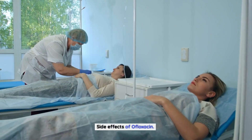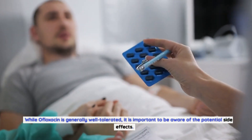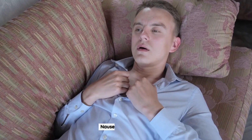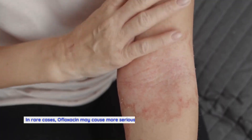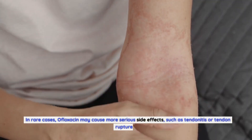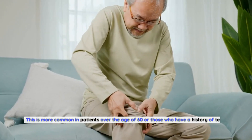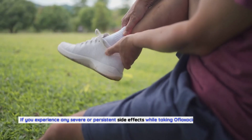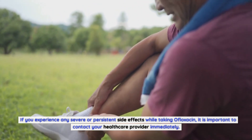Side Effects of Ofloxacin. While ofloxacin is generally well tolerated, it is important to be aware of the potential side effects. Some of the most common side effects include nausea and vomiting, diarrhea, headache, dizziness, insomnia, and rash. In rare cases, ofloxacin may cause more serious side effects such as tendinitis or tendon rupture, which is more common in patients over the age of 60 or those with a history of tendon problems. If you experience any severe or persistent side effects, contact your healthcare provider immediately.